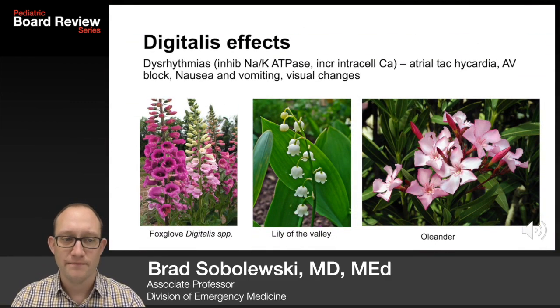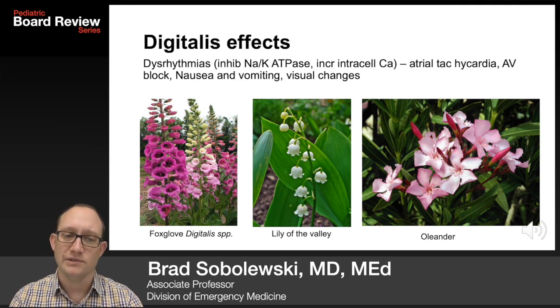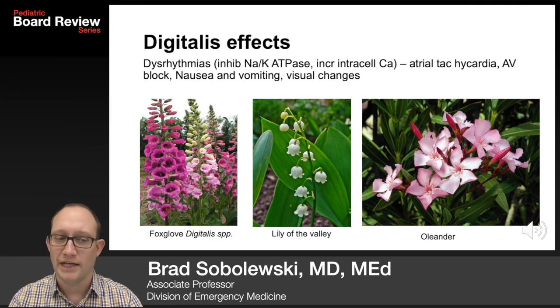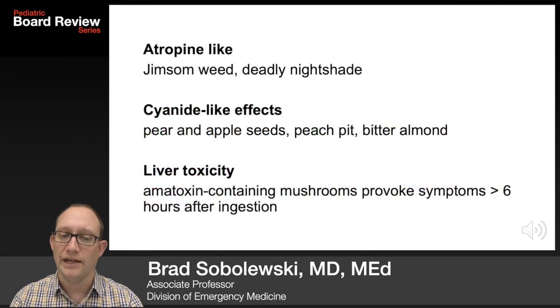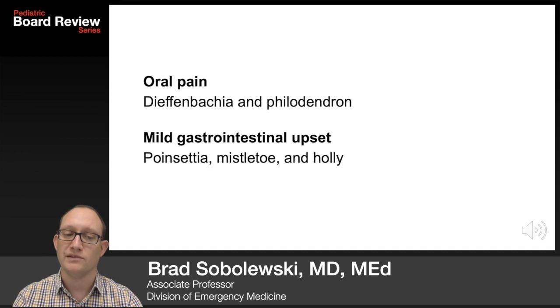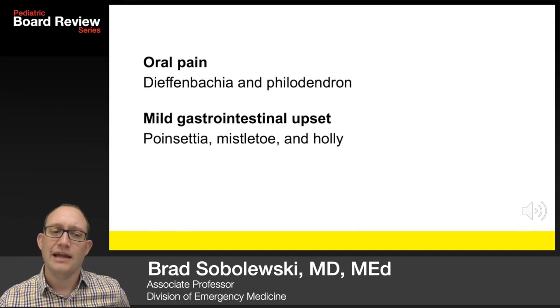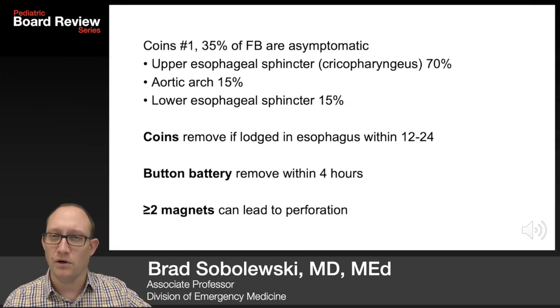Toxic plants: digitalis effects occur in foxglove, lily of the valley, and oleander — causing dysrhythmias by inhibiting the sodium-potassium ATPase pump and increasing intracellular calcium. You'll see atrial tachycardia, AV block, nausea and vomiting, and visual changes. Atropine-like plants include jimsonweed and deadly nightshade. Cyanide-like effects are seen in pear and apple seeds, peach pits, and bitter almond. Liver toxicity comes from amatoxin-containing mushrooms, with symptoms greater than six hours after ingestion. Oral pain from Dieffenbachia and philodendron. Mild GI upset from poinsettia, mistletoe, and holly.